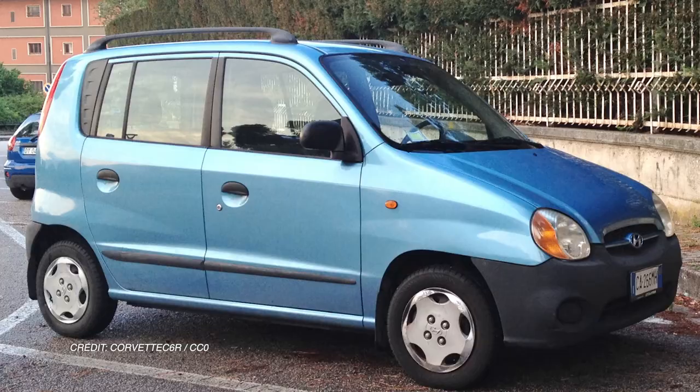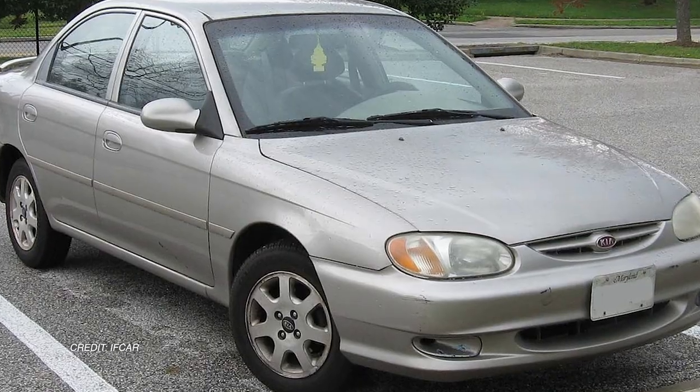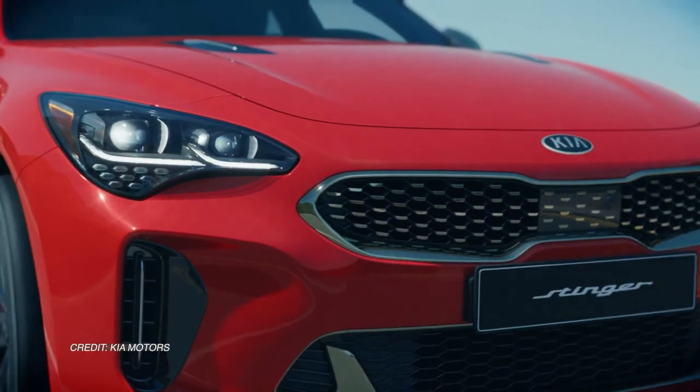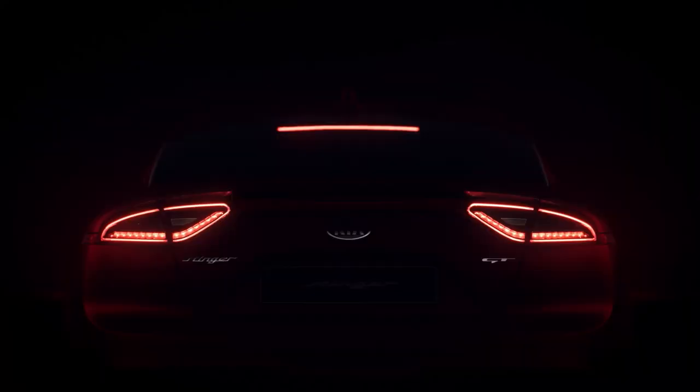Not too long ago, Kia used to make cars that look like this. Four decades later, the South Korean automaker is churning out beauties like this. Identifying design as a future growth engine was undoubtedly the brand's most important corporate decision in the early 2000s. If you're a subscriber, welcome back! And if you've just popped in, hit the subscribe and bell icons.